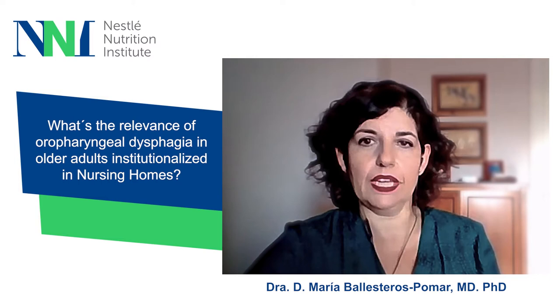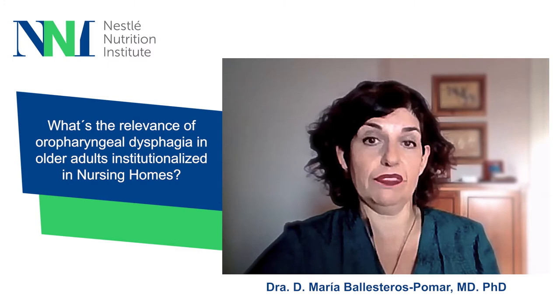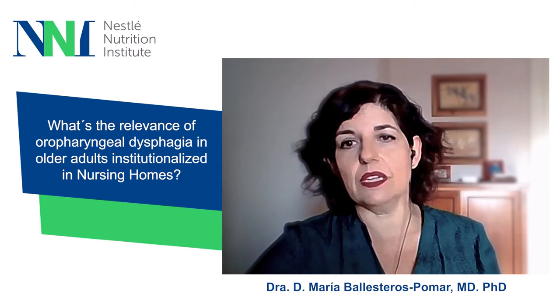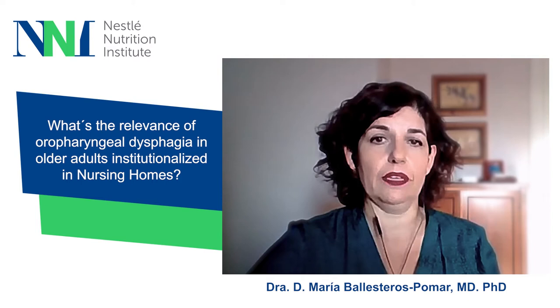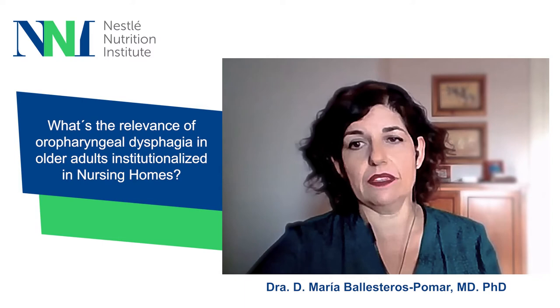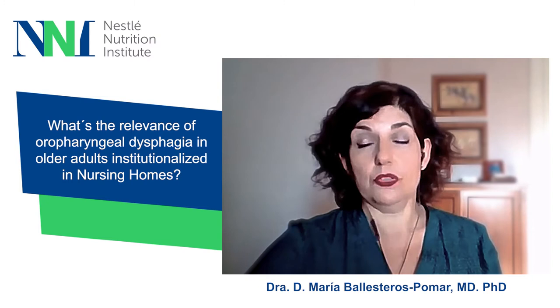Oropharyngeal dysphagia is highly prevalent in institutionalized older adults, with estimated rates of more than 50% of residents, as reported in a 2002 study conducted in Sweden but involving patients in nursing homes and clinics across Germany, France, Spain, and the UK. Similarly, a prospective multicenter study in Spain conducted between 2011 and 2013 found that nearly 70% of nursing home residents presented with clinical signs of dysphagia.